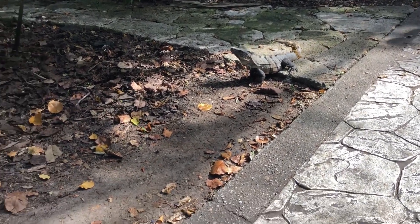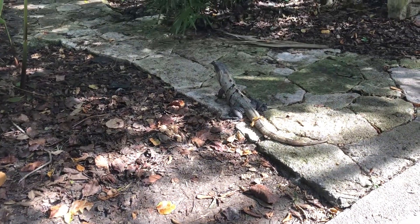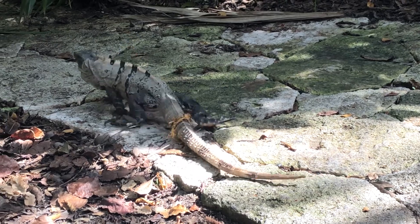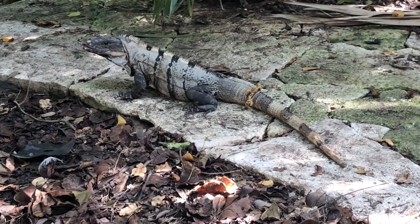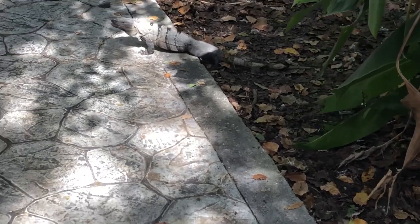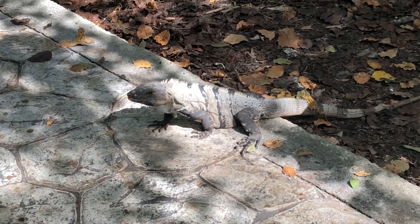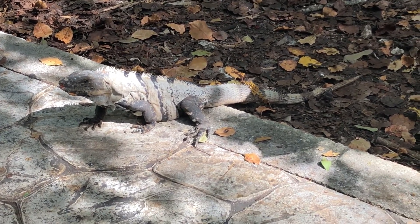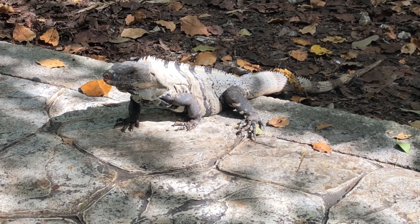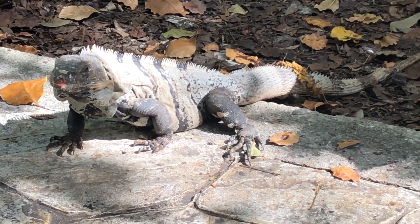Spiny tail iguana — this is a wild spiny tail iguana. I see him, he might come around. People pay quite a bit of money for these in the U.S. These guys can inflict a nasty bite, and this is what we saw the other night lodged up under the tree. You can see the pattern on the feet and you can see how spiny that tail is.